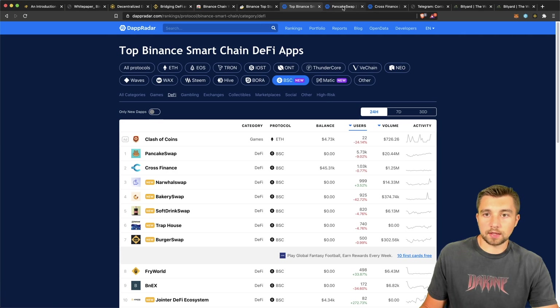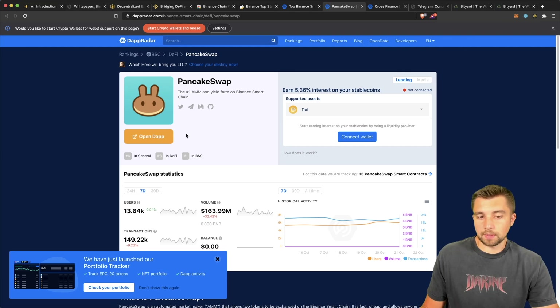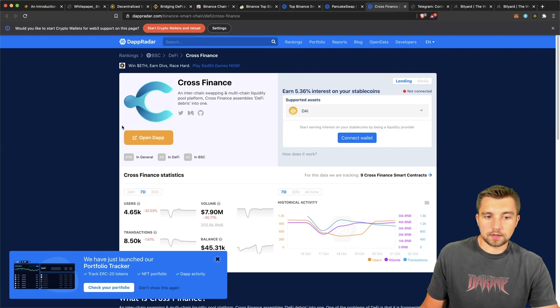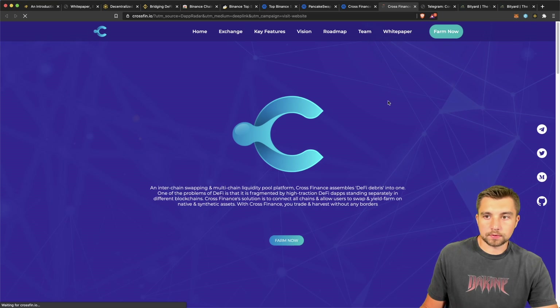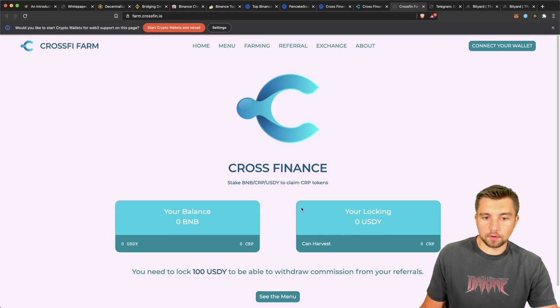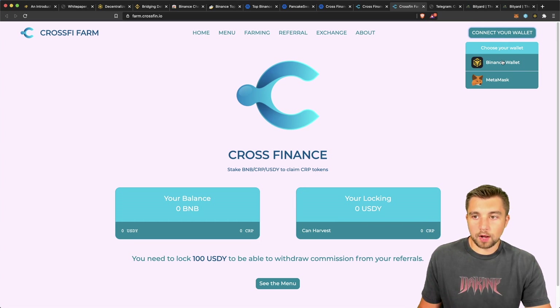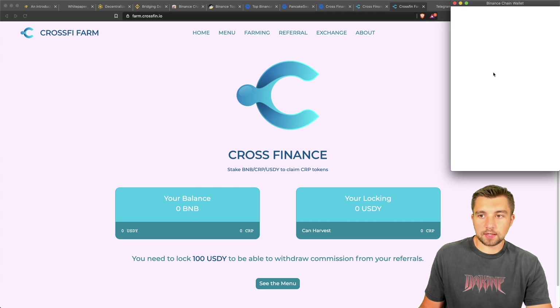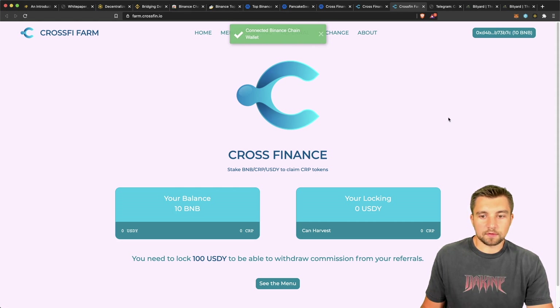Cross Finance just launched and they've gained a lot of traction — we have an upcoming video on them as well. What's cool about their site is you can click on them and get some basic information — the users, the transactions, the volume, the ranking in general, DeFi and BSC. They claim to be the number one AMM and yield farm on the Binance Smart Chain. So all you have to do to start participating in these dApps built on Binance Smart Chain is connect your wallet. You could customize MetaMask to use the Binance Smart Chain, but if you want a smoother experience, just download the Binance Smart Chain extension.